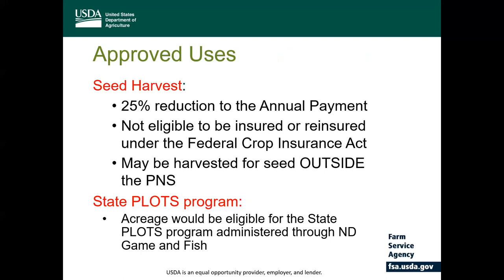After the cover is established, participants can request to harvest the grass seed outside the primary nesting season in exchange for a 25% reduction to the annual rental payment. Also, the seed harvested would not be eligible for insurance under the federal crop insurance act. Acreage enrolled under SHIP would be eligible for the state's PLOTS program, in which producers would receive additional benefit through the North Dakota Game and Fish Department.